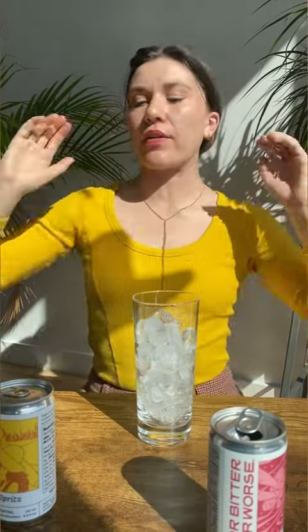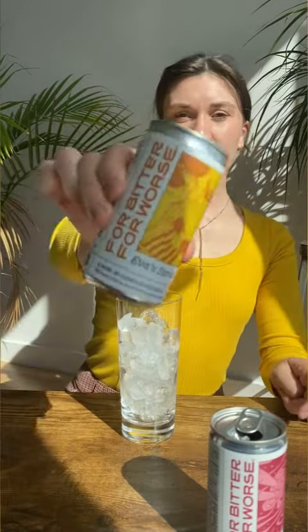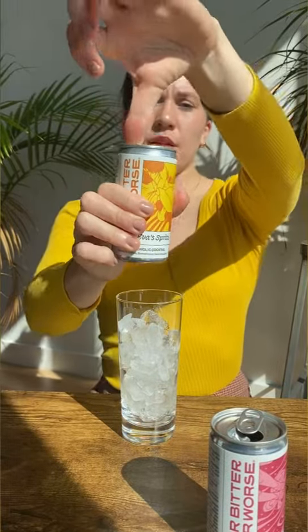Okay, round two. This next one is gonna go out to all my vegan and lactose intolerant girlies. I'm gonna be using the Eva Spritz. This has rhubarb, dandelion, and sweet and bitter orange peel. Bitter forward, also sparkling, delish.